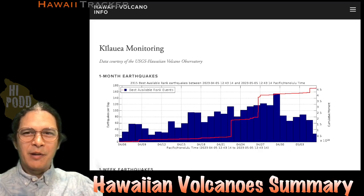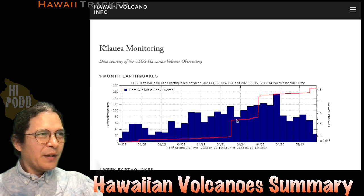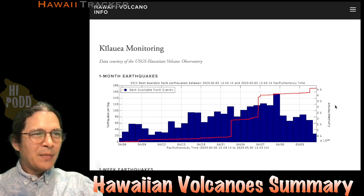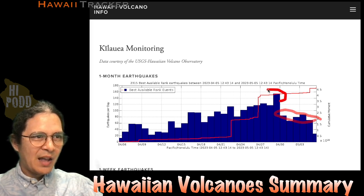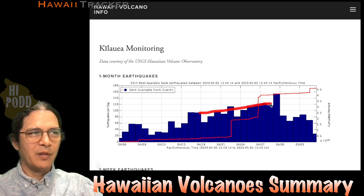Here's this week's Hawaiian Volcano Summary. The story is that on Kilauea, earthquakes have come down a little bit since they were high last week. Here is this past week, a little bit lower than the previous high about a week ago, where it had been climbing up for the previous two weeks before that.